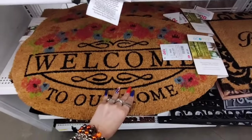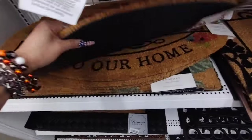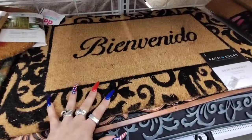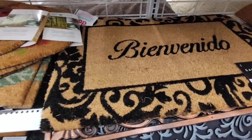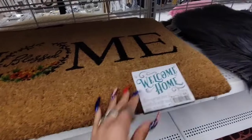They also have these really nice door mats — $6.99, 'Welcome' with the floral print, I like that. 'Bienvenida' — that's welcome as well. And they also have 'Blessed Home,' $6.99 on clearance.